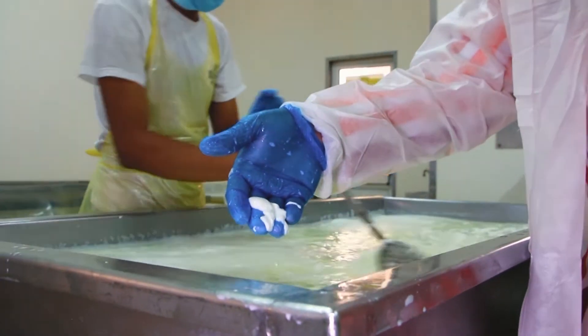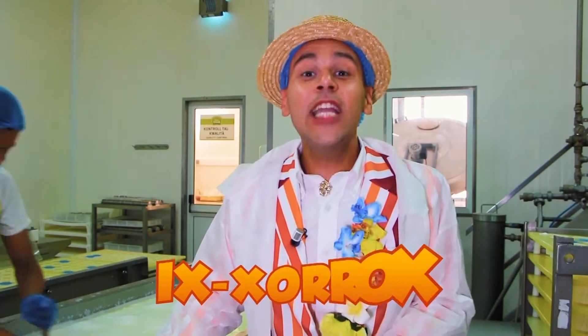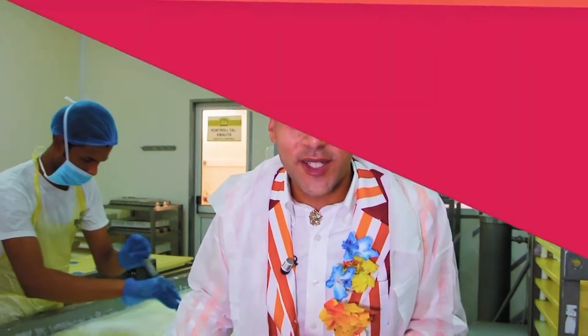We have to leave it to sit for 30 minutes so it can be split from the milk liquid, which in Maltese we call Shorgos. Then we can process it into Jibna, or cheese lads in English.